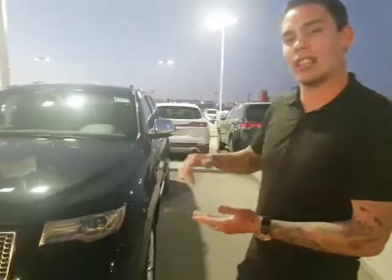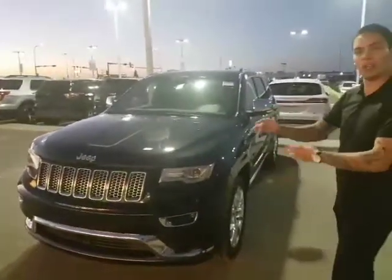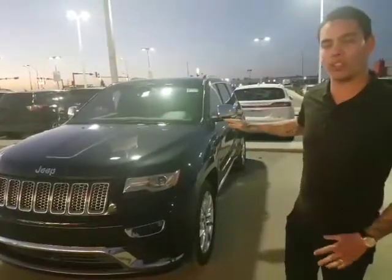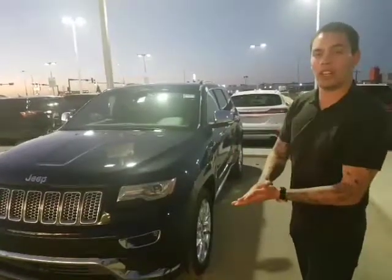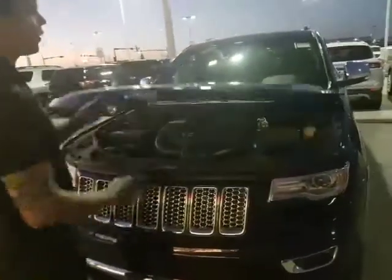Summit — beautiful vehicle. Like I said, you've got the Overland, then the Summit, and then the SRT8. So this is that middle ground between what you were looking for and the top of the line. Absolutely gorgeous vehicle. It's the 2014 Jeep Grand Cherokee Summit. Payments are going to work for you. So without further ado, let's do a quick video on this vehicle.